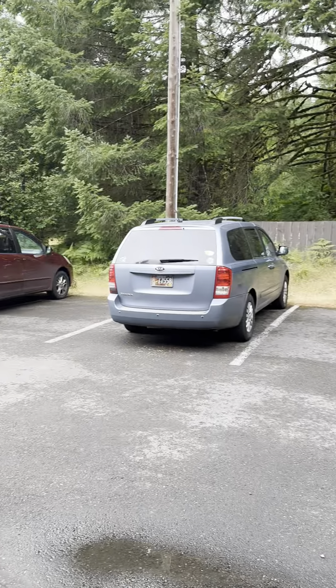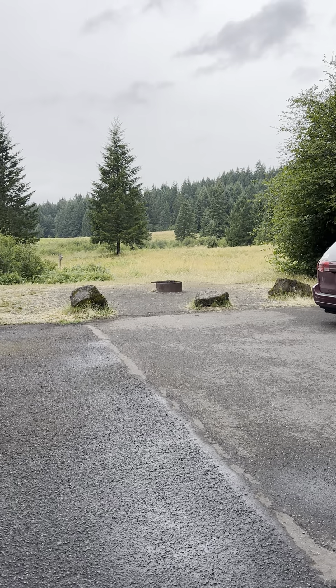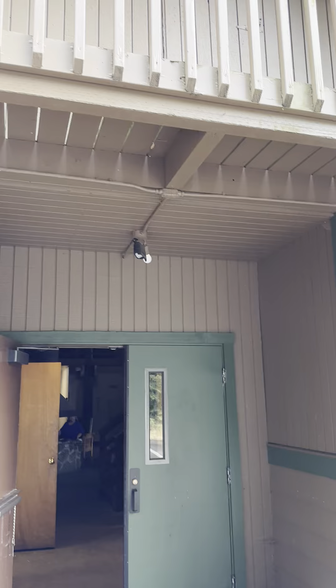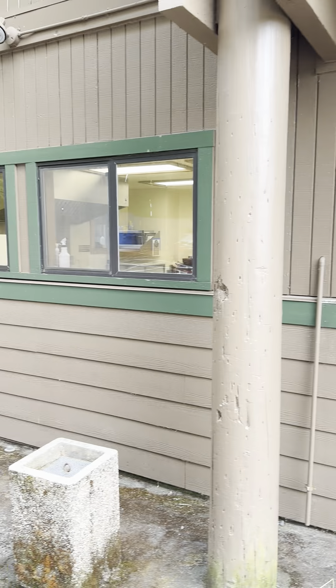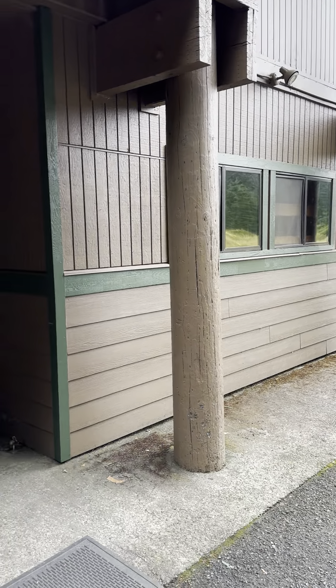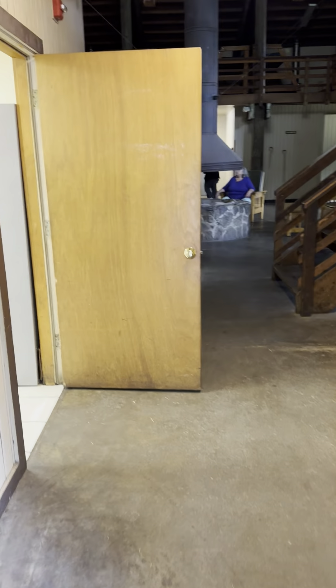We are at the new ranch. We're allowed to use the barbecue and the Blackstones over by the fire pit. This is the door we're coming into — that's the kitchen, that's the ADA room. I'm going to go inside; to the left is the kitchen.